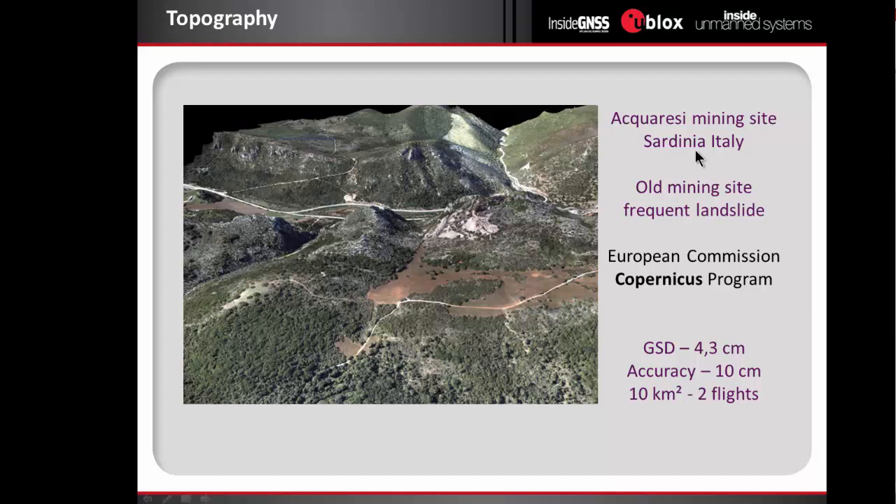Now I'll describe a few applications that we've been doing. Here in Italy, there is an old mining site which has frequent landslides, and the European Commission within the Copernicus program asked our systems to fly over this area every two months. In this case the flights cover about 10 square kilometers, made in two flights, and we get an accuracy of 10 centimeters. We measure the movements of the land and the subsidence that occur because of the former mining site.